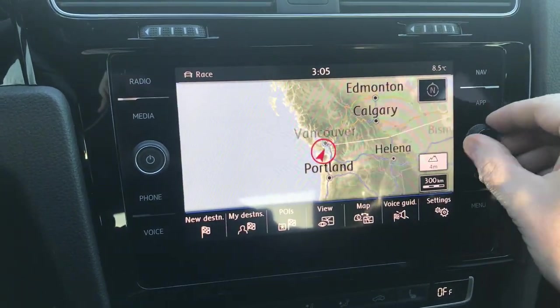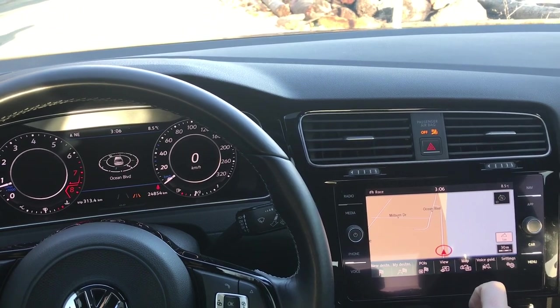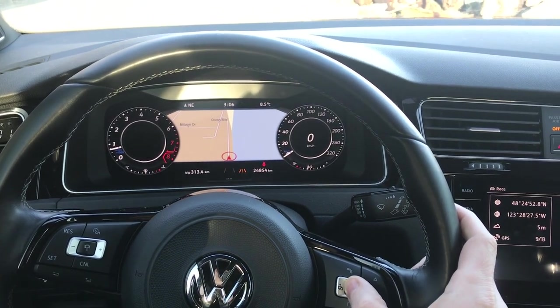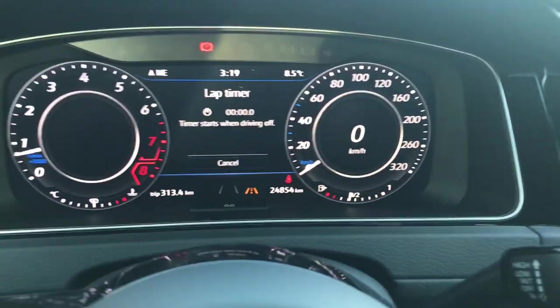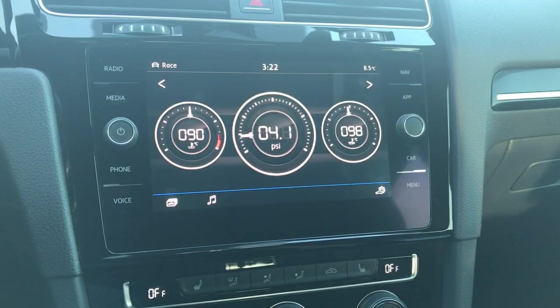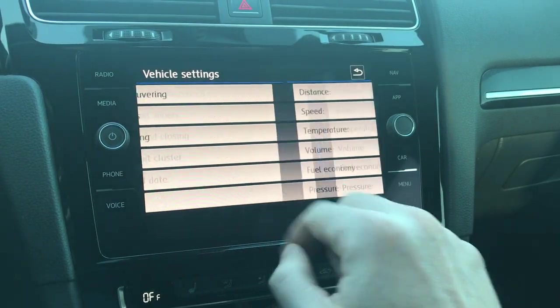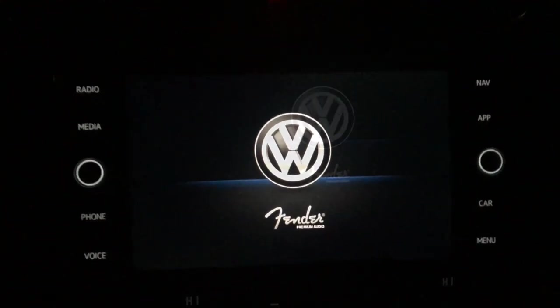The virtual cockpit — I think it's amazing, it looks great. I love how the car has a lap timer; I think that's phenomenal. I also like how you can change the units between kilometers, US miles, UK miles — whatever you feel like driving in, you can change units and drive in that. I also like the sound system that this car comes with — it came with a 400-watt Fender audio system and has a 10-inch subwoofer in the trunk.